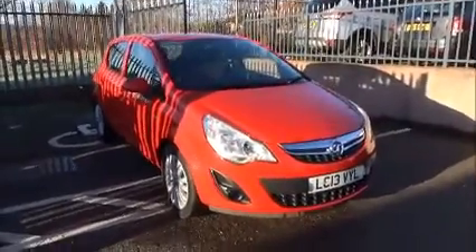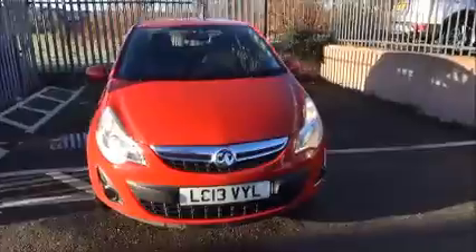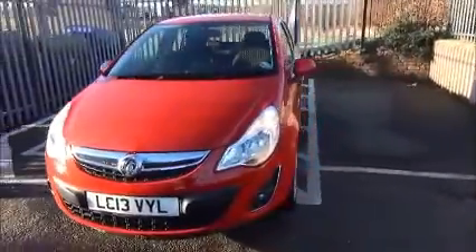When looking at the front of the vehicle, it benefits from daytime running lights, front fog lights, and a colour-coded front bumper.